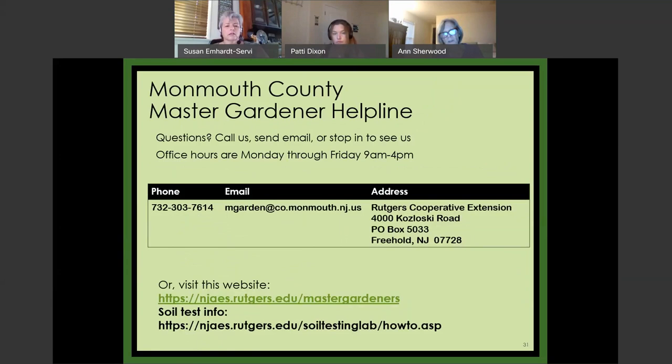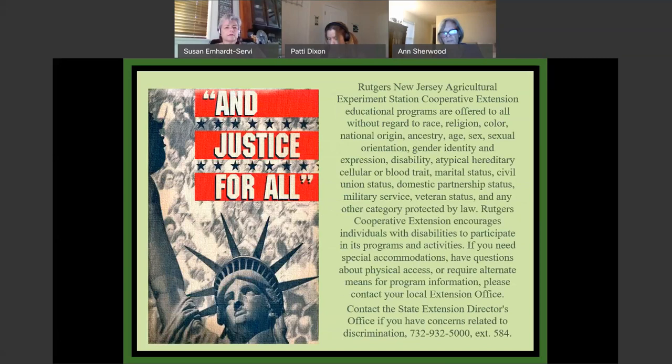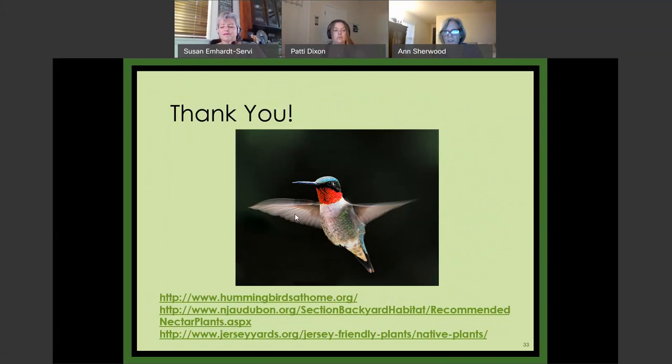This slide is a reminder that there are Master Gardeners in real Jersey — we're here to answer your questions or help you find answers. This is the Monmouth County helpline, but you can find one near your home. I'd like to thank you — I really appreciate you getting on and listening, and I hope you enjoyed it.